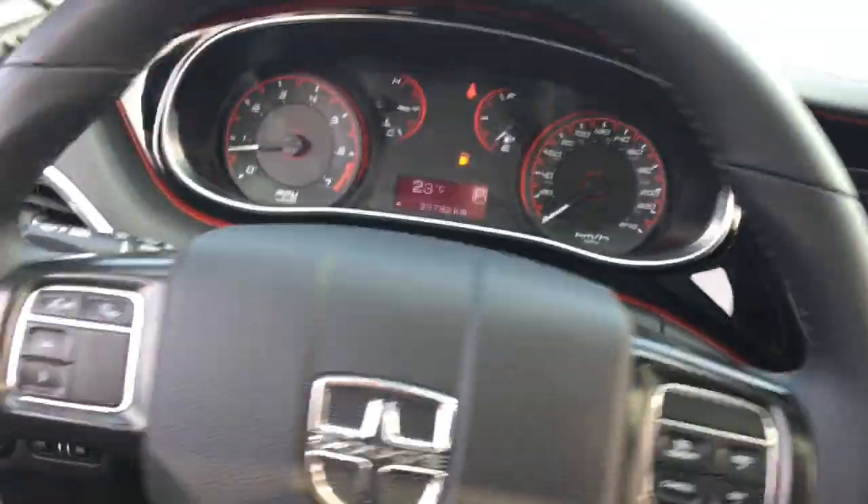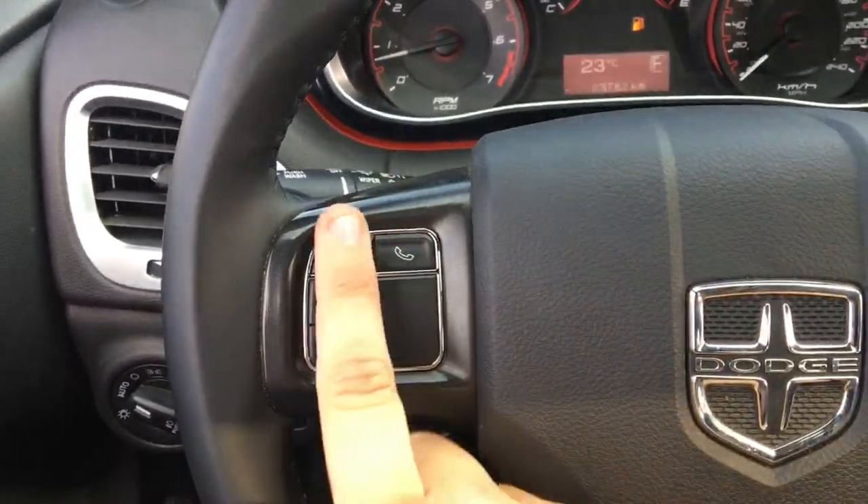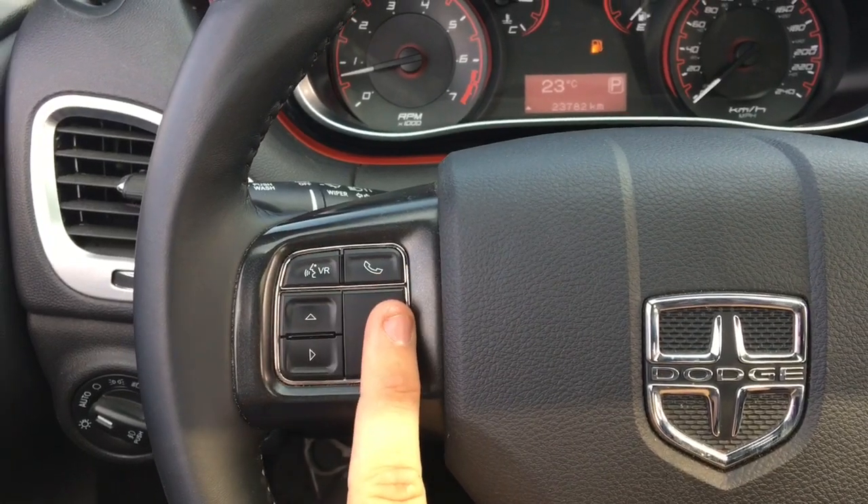There's a nice big Dodge badge in the middle here with a very loud horn. Cruise control is on the right, and behind the steering wheel there's steering wheel mounted audio controls that allow you to adjust your volume, go through your presets and more. This is a voice recognition button and a Bluetooth button.